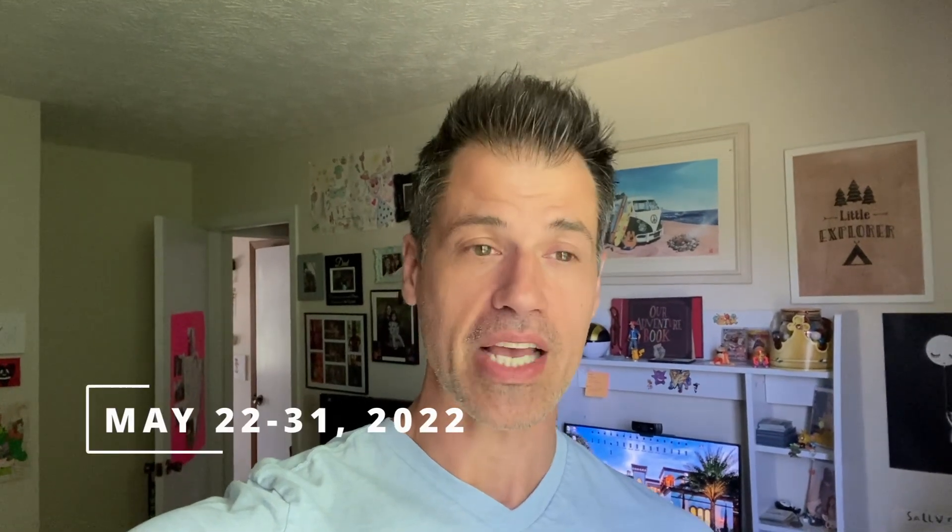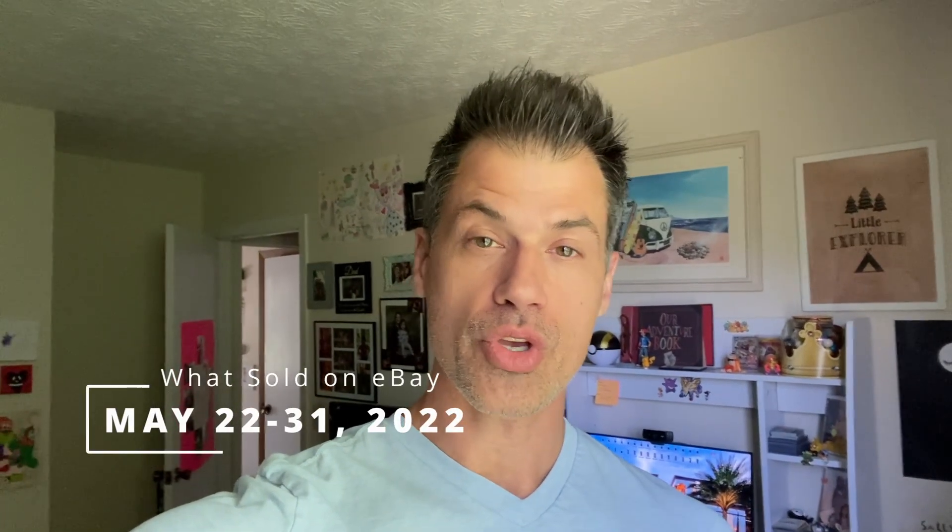This is the last What's Sold on eBay video for the month of May. When I do the final one for the month, I show you what I sold in this 10-day period, the 22nd through the 31st. But I also show you how I performed for the entire month, as well as what my entire cost of goods was for that month. I think it's important to be transparent — I tell it like it is, I show it like it is, I have nothing to hide.